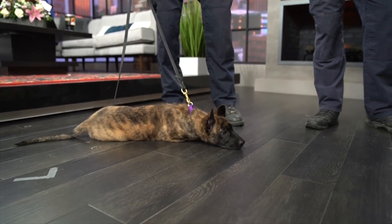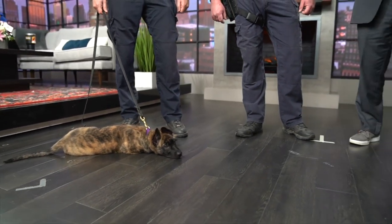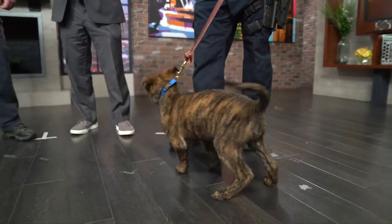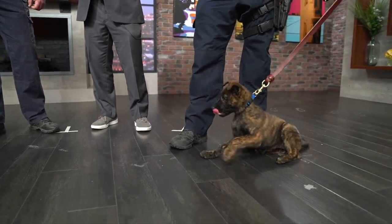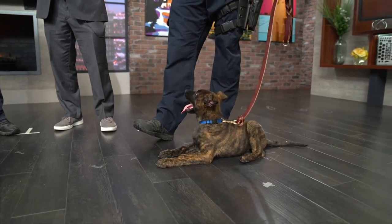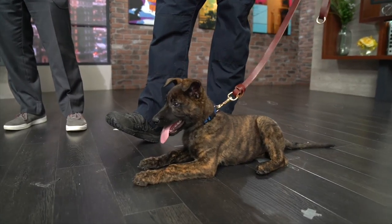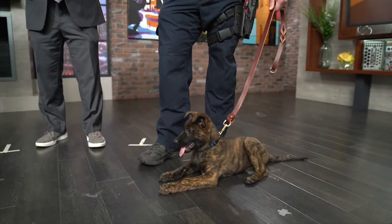Sergeant, how big will these dogs get? Probably roughly around 70 pounds. Dutch Shepherds — I've seen German Shepherds too. Can they also be part of officer training? I have not heard of that. Mostly it's German Shepherds, but we mostly have Belgian Malinois, and then we have Dutch Shepherds also. Right now we have a majority of Belgian Malinois.